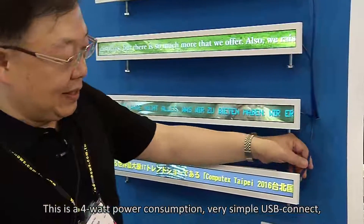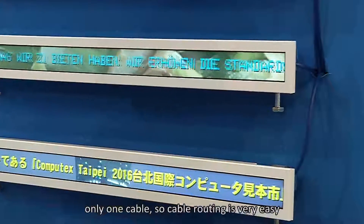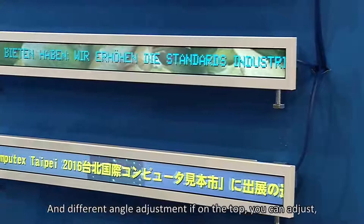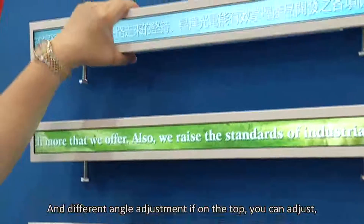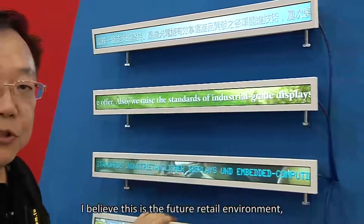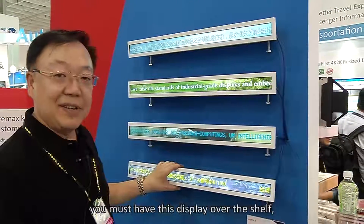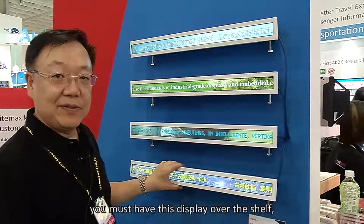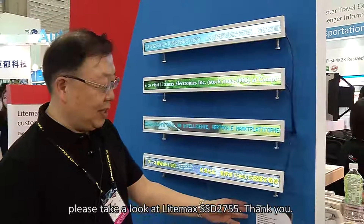Connection is very simple — just one USB cable, so cable routing is very easy. The angle is also adjustable: if it's mounted on top you can adjust it down, and if it's on the lower side you can adjust it higher. This is the future of the retail environment — you must have this display over the shelf. Please take a look at the LIMAX SSD 2755.